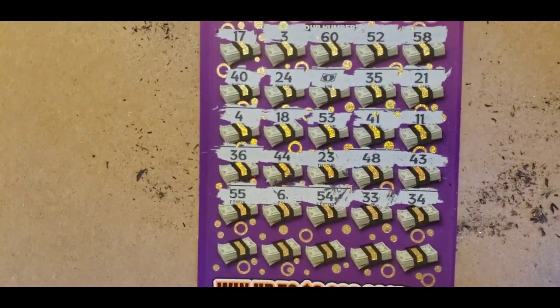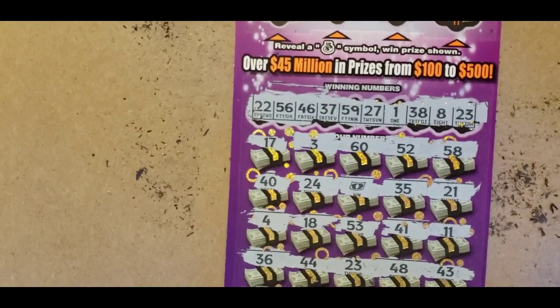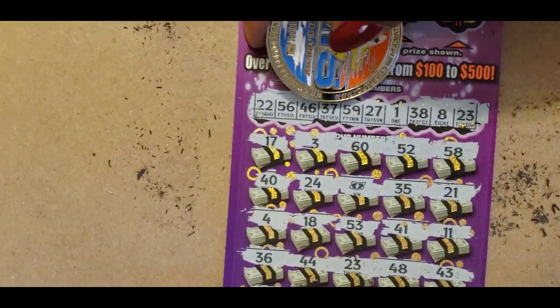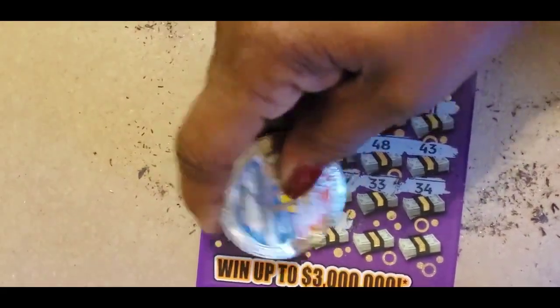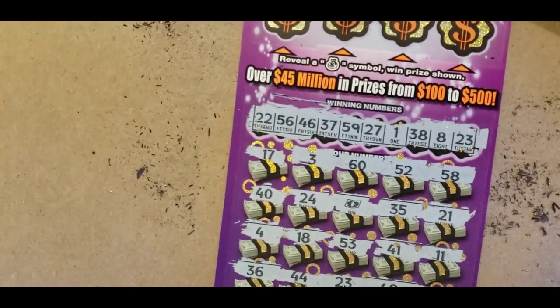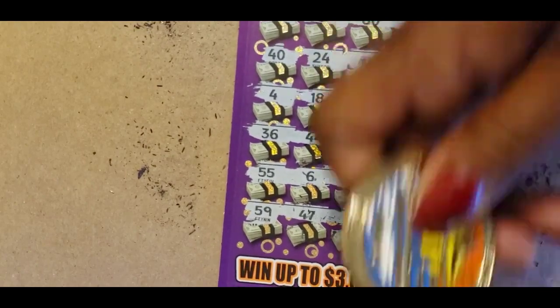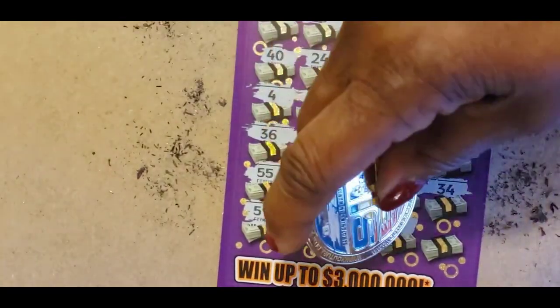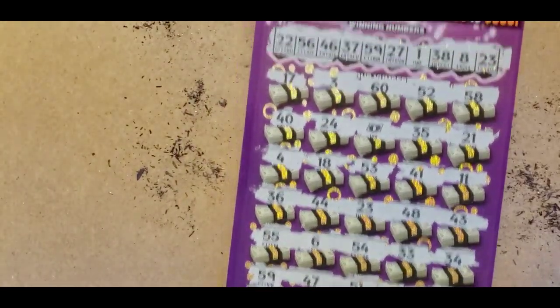This is the last row. We have two matches so far. 59 and 47. We have 56 and we match on the 59. 51 and 45 and 26 — no 26. We have a 27. 57.